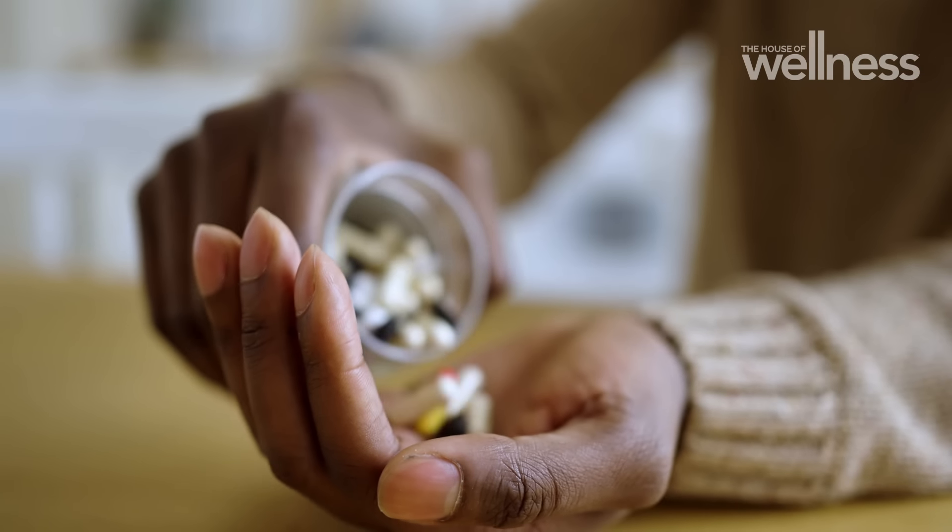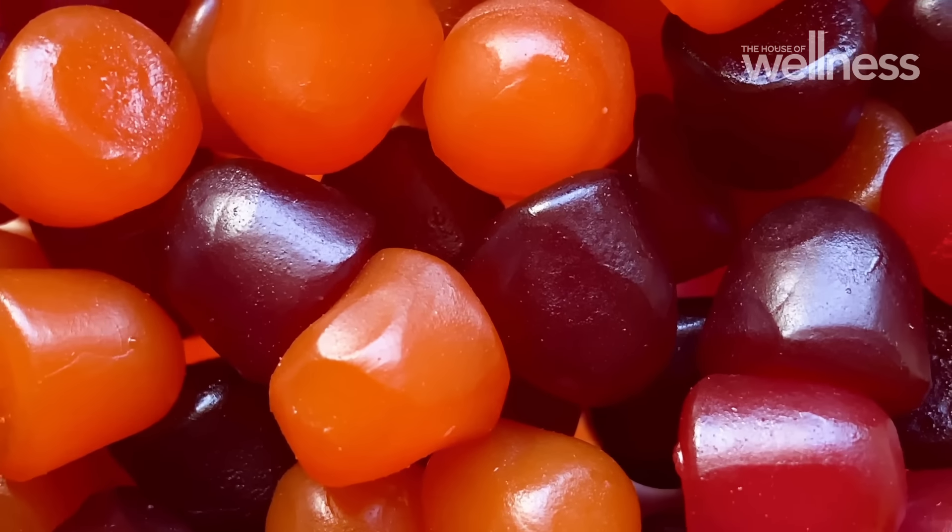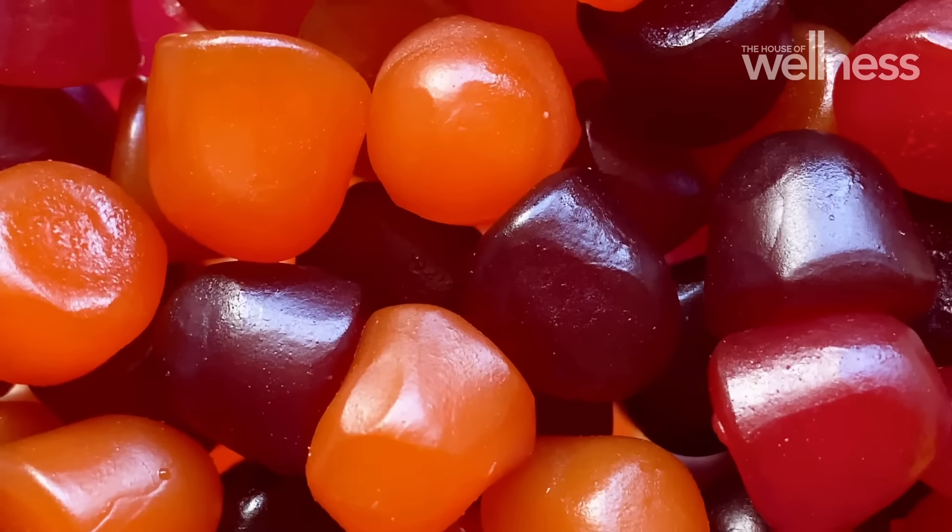And if they require additional nutritional support, supplements may be another way to assist their immune system. While supplements may be helpful for both kids and adults, they may have different preferences when it comes to taking them. And that's where gummies come in, as they're an easy way for kids to enjoy taking vitamins.